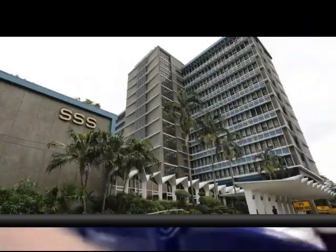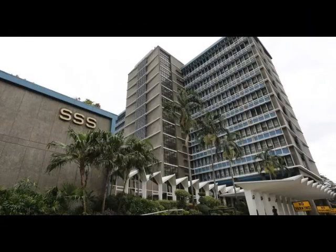One is through over-the-counter in any of the SSS branches nationwide. Two, through My.SSS account in our website. Three, through the SSS mobile application.